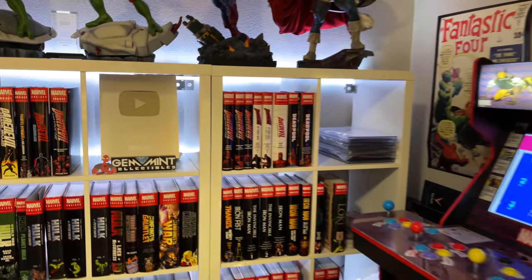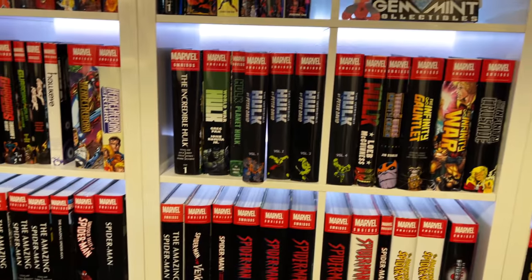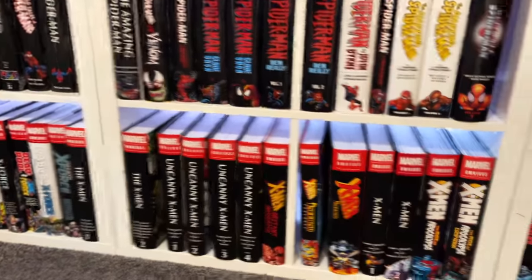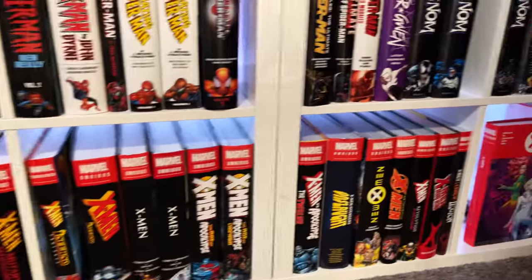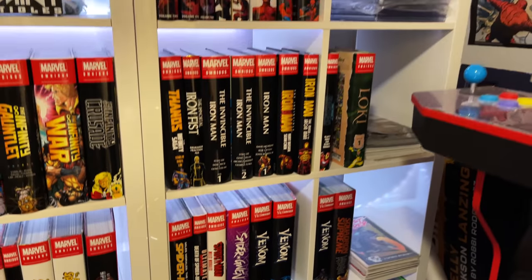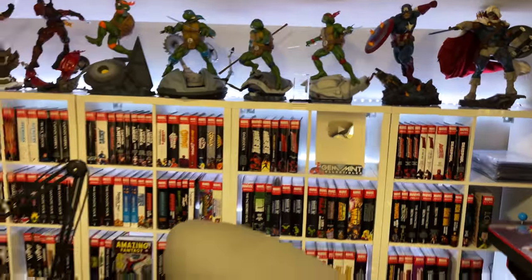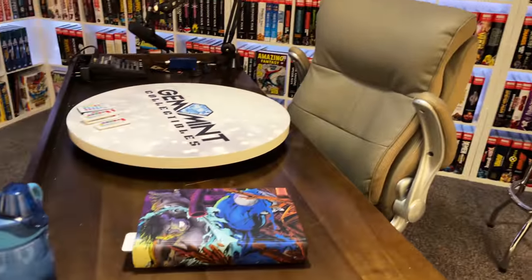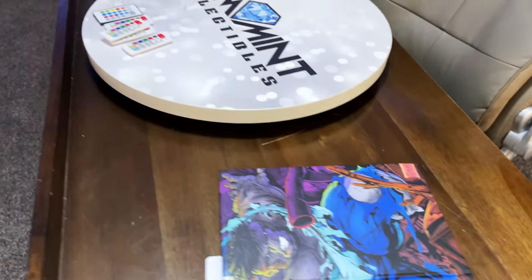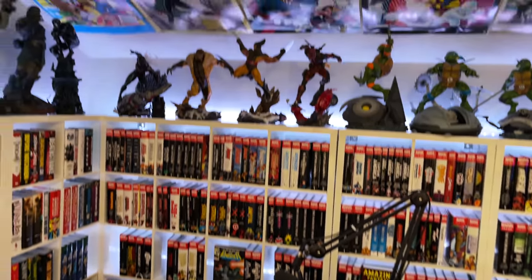Got the YouTube plaque here. For Spider-Man omnibuses, just to give you an idea — it's not every omnibus released so far. I used to be all about that if you guys remember. Those are the omnibuses I have currently. I'm reading the Peter David Hulk omnibus — going to start my read-through on that at the Gemm-in turntable here. Then let's get into the statues up top.